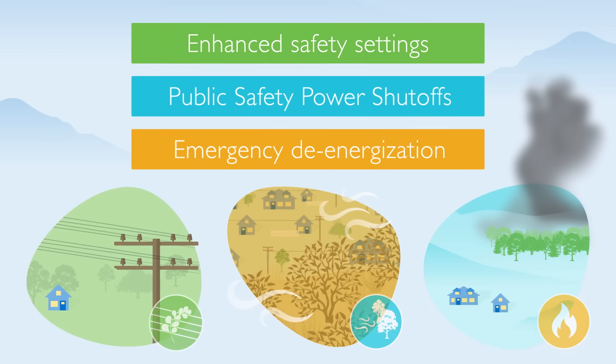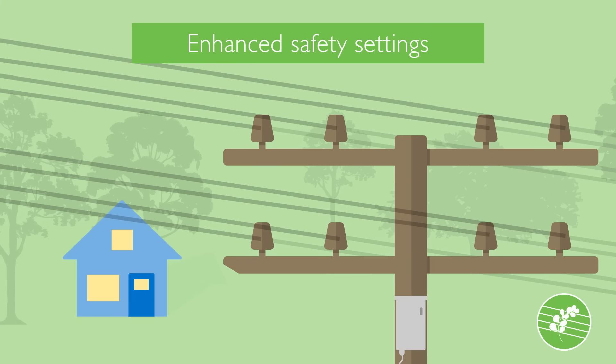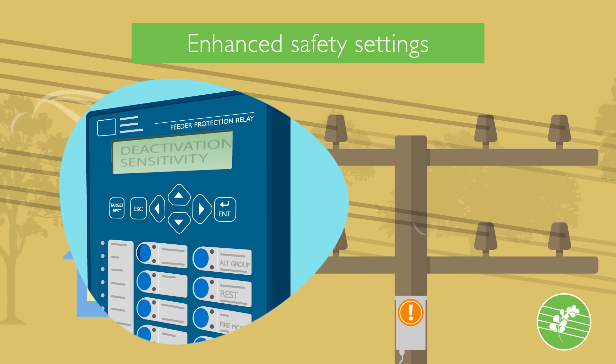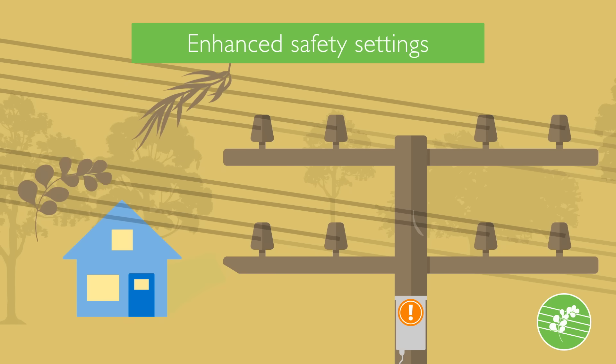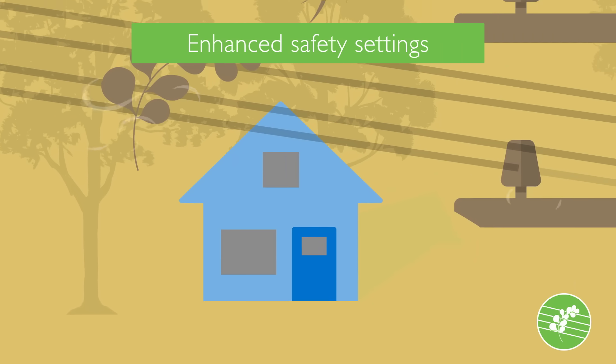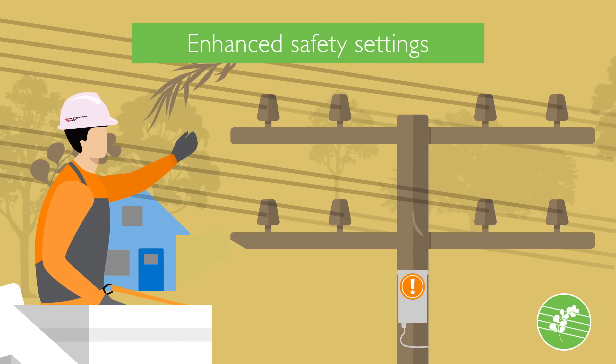Let's look at three of the ways we help protect communities and prevent wildfires. The first is enhanced safety settings. During times when wildfire risk is elevated, we will adjust the sensitivity of some of our equipment. With these settings activated, our lines will de-energize within fractions of a second if a line is contacted by debris, wildlife, or strong winds, reducing the risk of a fire ignition. Because of this, there's an increased potential for power to be disrupted and remain off until field crews can visually inspect the lines before power can be safely restored.